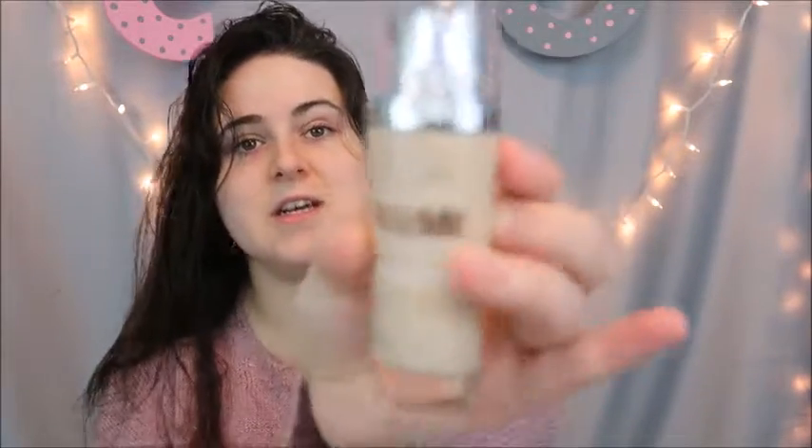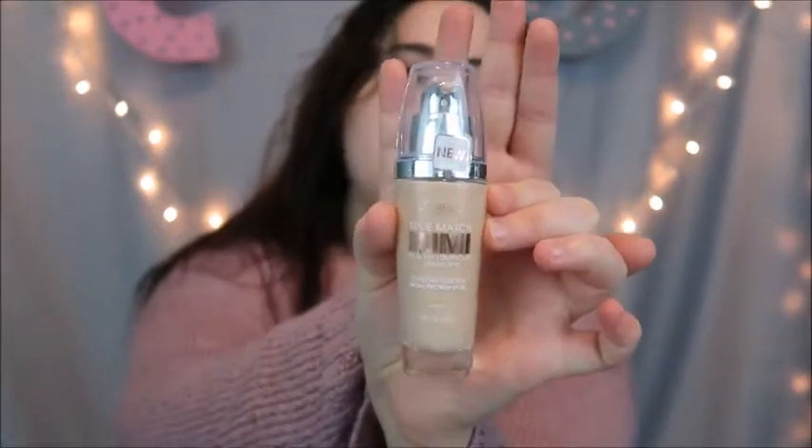The L'Oréal True Match Lumi Foundation — this is what it looks like. I've been on the hunt for a dewy foundation because the foundations I'm using right now, like the Milani two-in-one conceal and perfect foundation, are just so drying on my skin. They pick up everything, and that annoys me to no end. I wanted something luminous — especially going into the colder months, I like my skin to be a little more glowy rather than flat and matte.